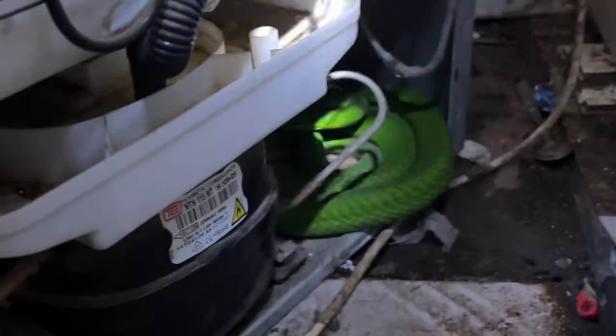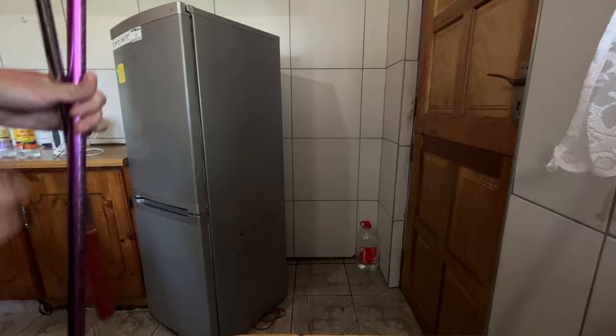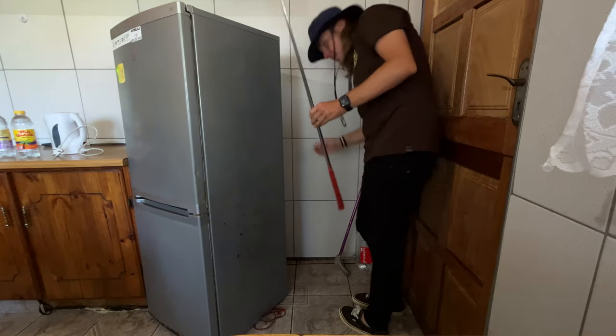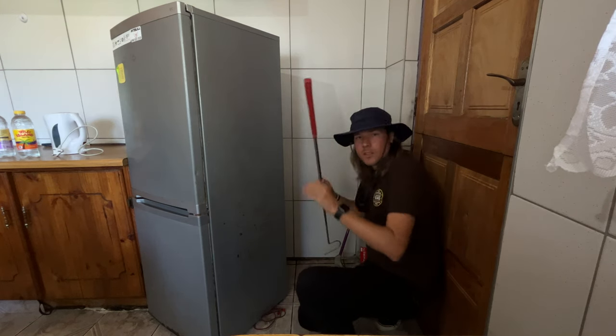Let's just move this fridge up real quick. There we go — it's really dark. Big green mamba! Let's get some tools quick. So mamba's under the fridge. I'm just going to use a sec to try and get it out and not get electrocuted on the fridge element.